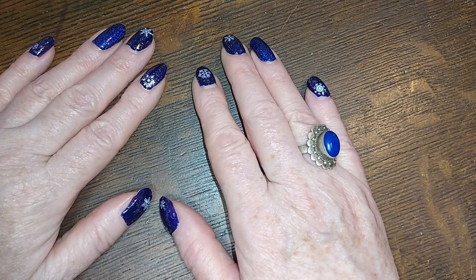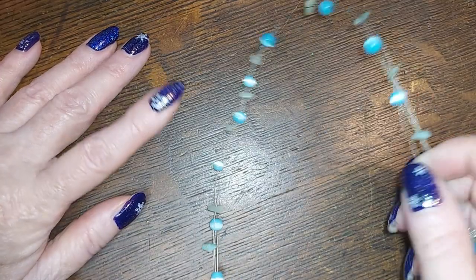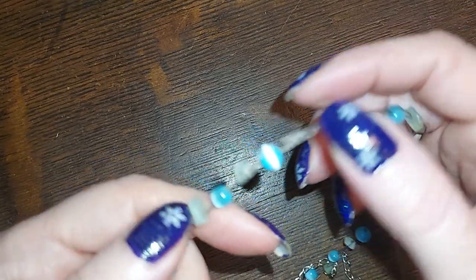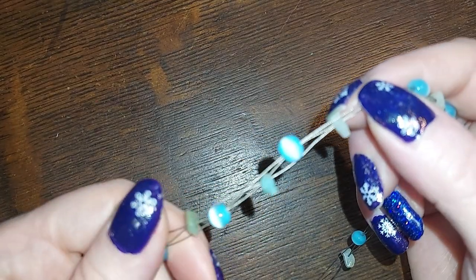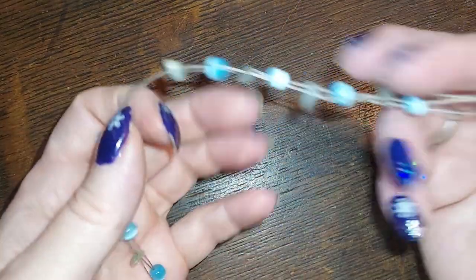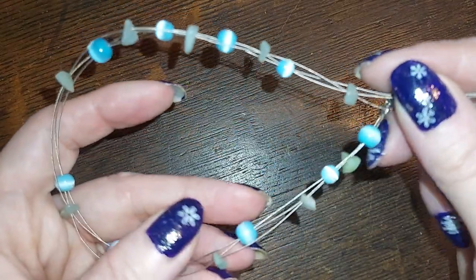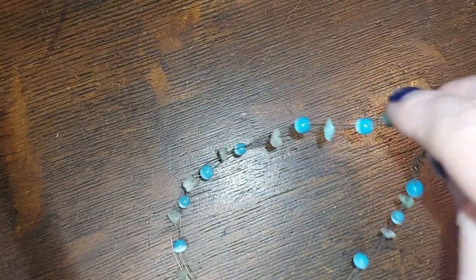Alright, without further diddling about, let's grab some more stuff. This is cat's eye and — trying to figure out that stone — it almost looks like aquamarine, or it could be amazonite. Yeah, I'm leaning toward amazonite just from the color; it's looking a little more green. We'll do that for two.